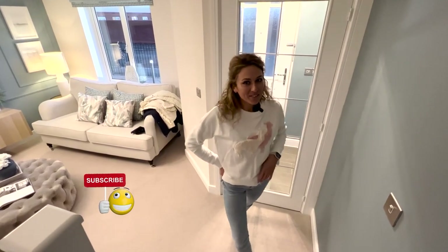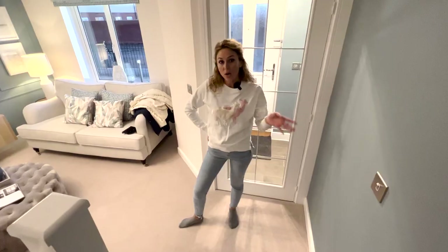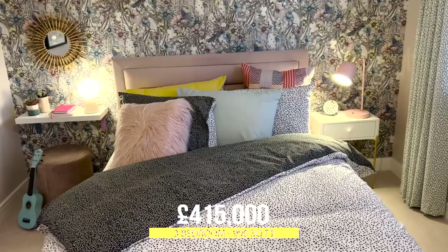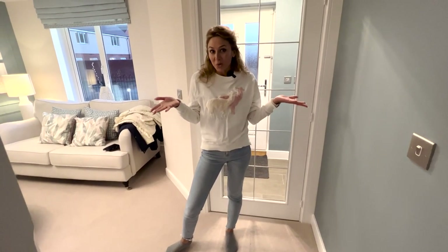Hello everyone, welcome to another house tour. Today we are in Vantage and we are going to show you around this family home, which has 990 square feet of living space, three bedrooms, two bathrooms, an integrated garage and a lovely garden. We can start the tour now.